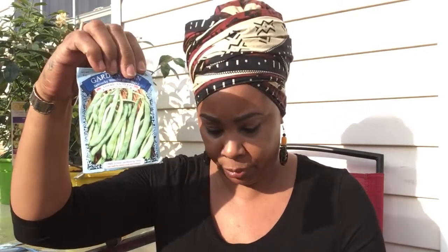The blue lake heirloom garden bean, and then the Kentucky wonder pole type bean. I'm looking forward to growing these. And then the garden bean contender heirloom variety.